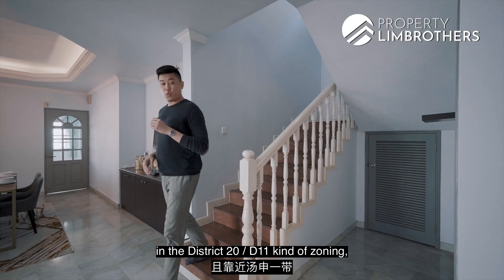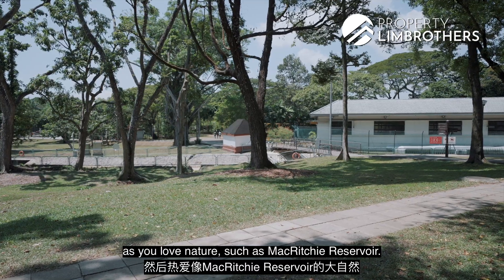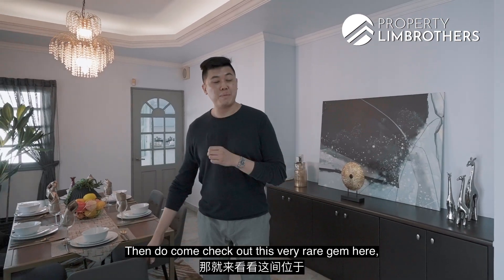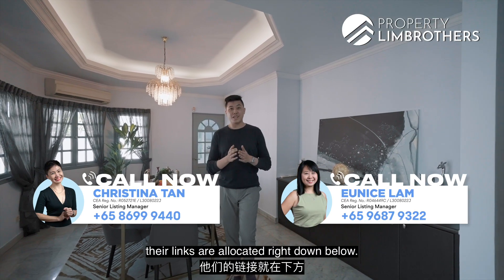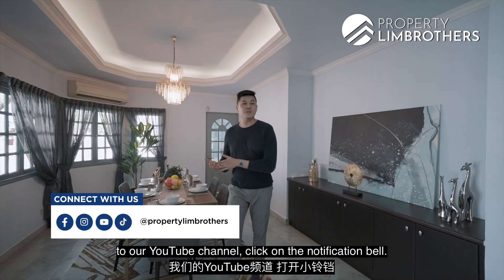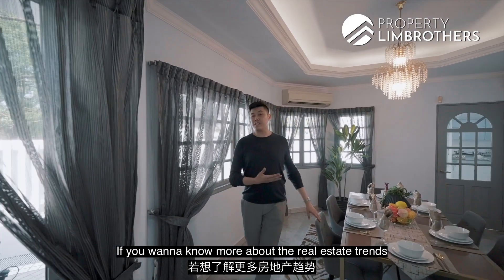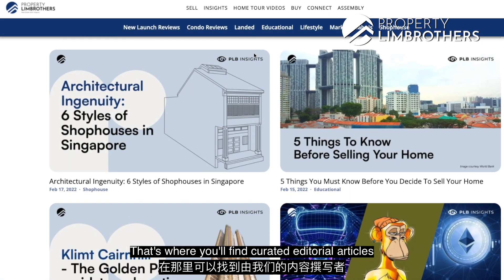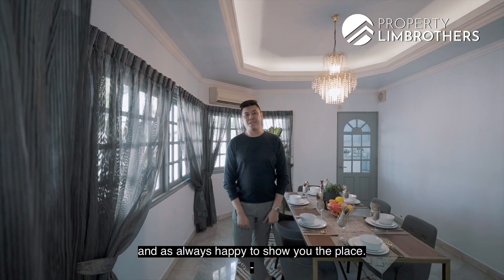If you're looking for a home in District 20 or D11 near the Thomson area and you love nature like MacRitchie Reservoir, this rare gem on a freehold plot of about 5,000 square feet is worth checking out. Contact our listing managers — links are located below. If you enjoy landed home tours with Property Lim Brothers, subscribe to our YouTube channel and click the notification bell. We're also on Facebook, Instagram, and TikTok. For real estate trends and market insights, head to propertylimbrothers.com/insight. My name is Mark from Property Lim Brothers — happy to show you the place, take care.